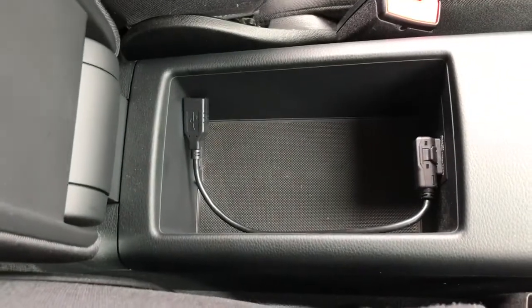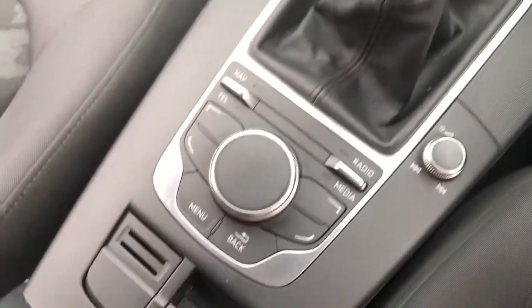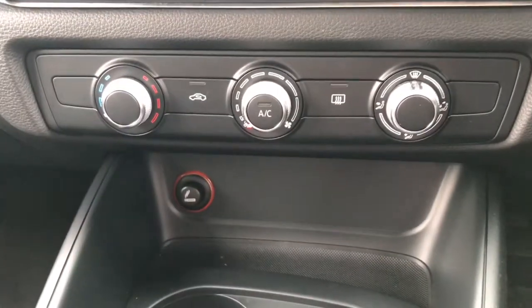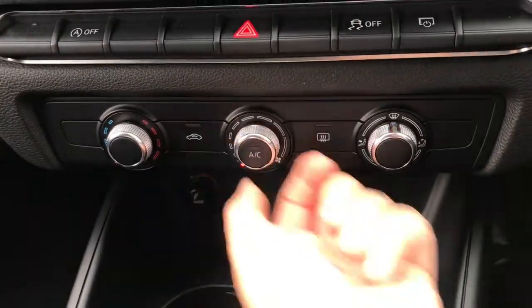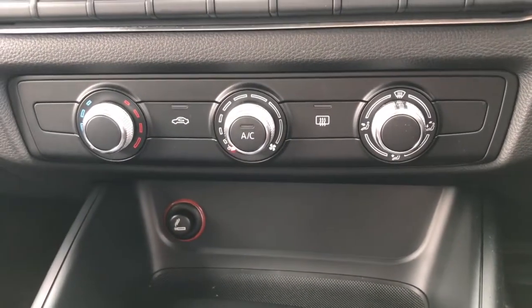To the right down here it has the control for the lights, which is currently on automatic. The vehicle does have a six-speed manual gearbox with an electric handbrake and two cup holders in the front. Further up it has the climate control, which is easily adjustable, and controls for the front heated windscreen and the heated rear window.